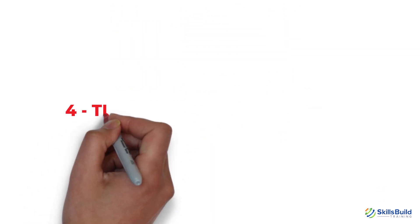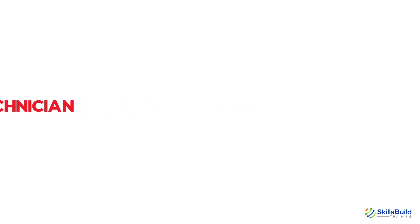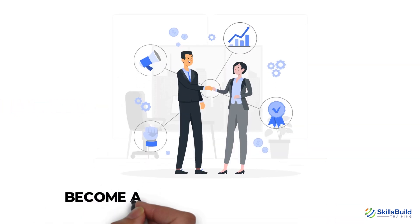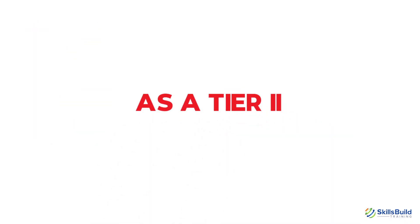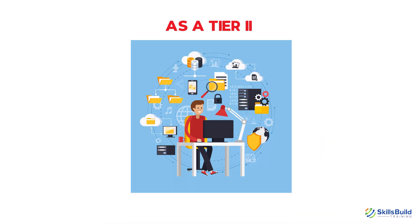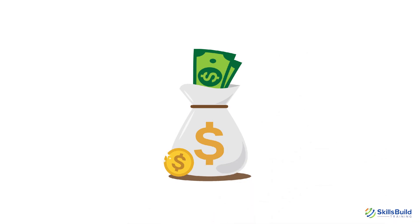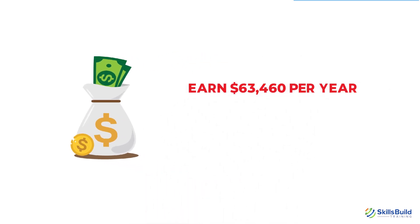Number 4: Tier 2 IT Support Technician. With the A-plus and some experience, you're now ready to grab this expert job role and become an asset to the IT industry. As a Tier 2 IT Support Technician, you'll handle responsibilities like fixing complex issues, providing timely support, and maintaining technical capabilities. With this job role, you can easily earn $63,460 per year, according to Payscale.com.